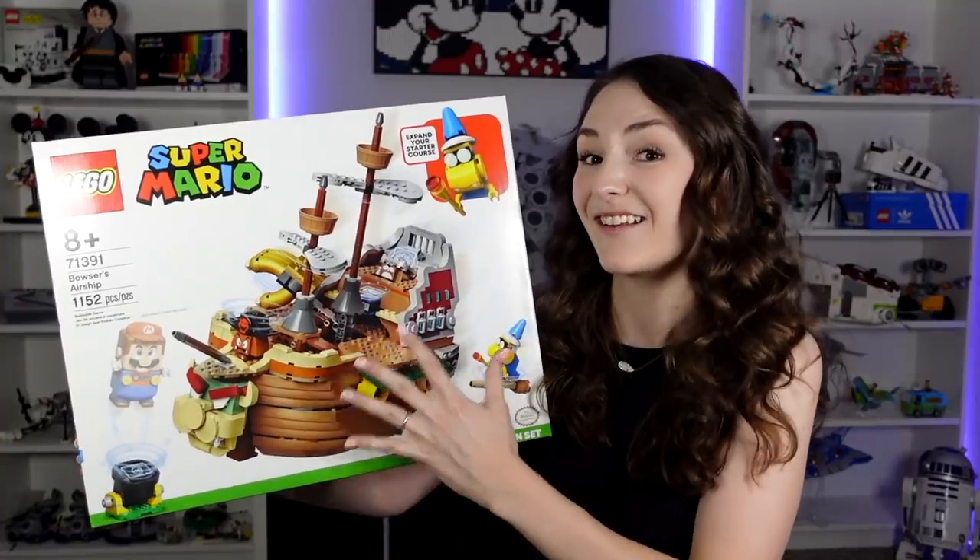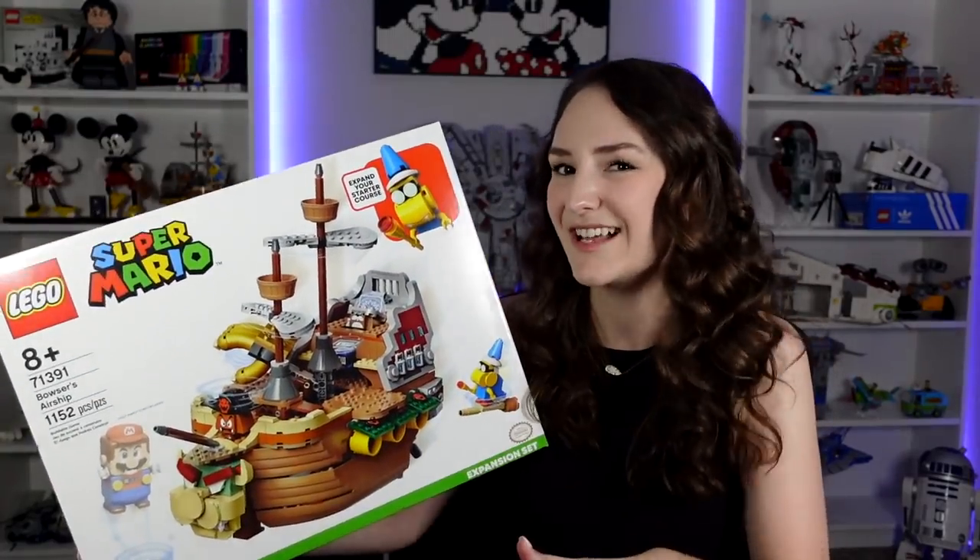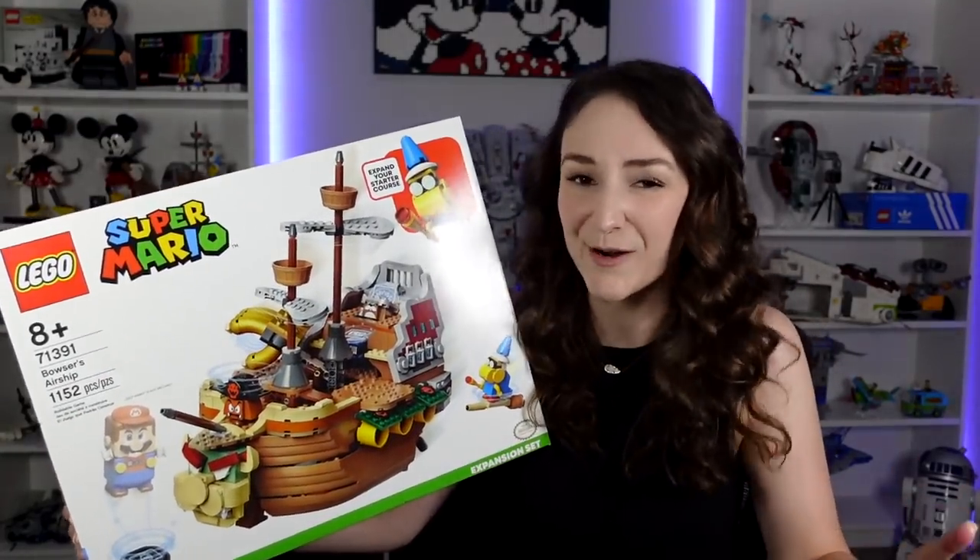I hope if they do continue with the LEGO Super Mario line that they make more sets kind of like this — just standalone sets. It doesn't seem like the rest of the LEGO Super Mario line, but I think this is just so cool.